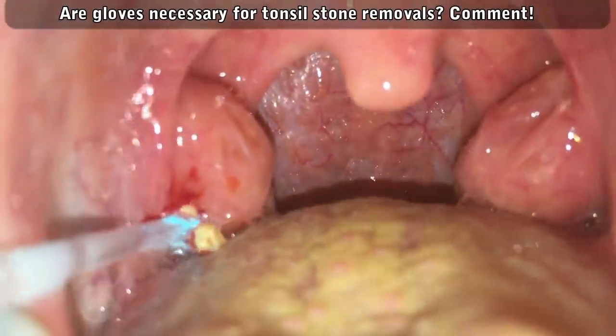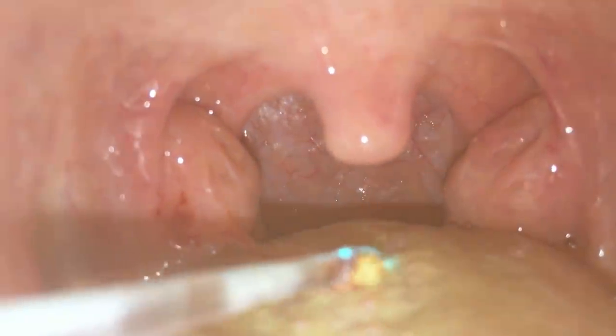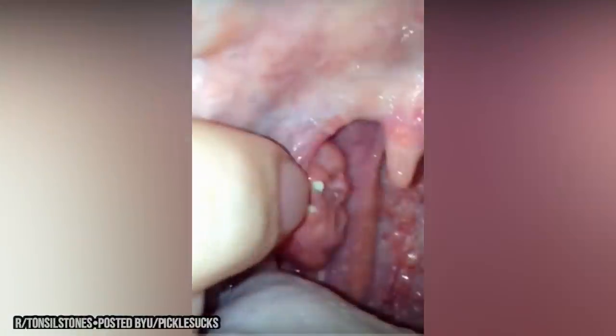Speaking of tonsil stones, here are some of Reddit's top pops and removals. Some of these people definitely need an irrigator and gloves, but to each his own.